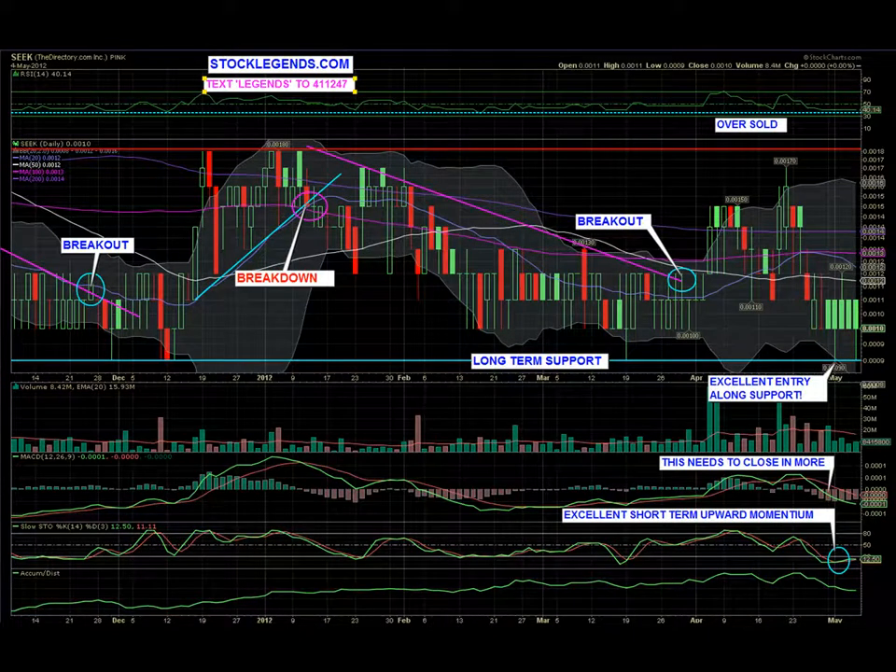Hello, good day traders. StockLegends.com. Today we're looking at S-E-E-K, the directory.com, for May 4th, 2012.